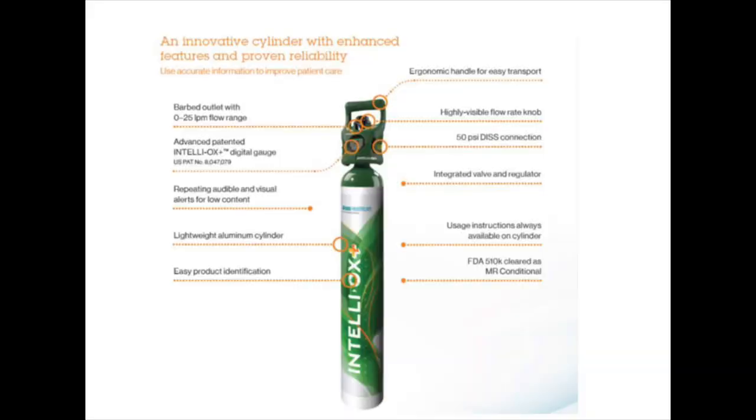First, let's introduce you to the cylinders themselves. The cylinders are MR conditional, as indicated by the label at the top of the tank, and also have a grab-and-go handle similar to the current cylinders. The flow rate can be adjusted from half a liter per minute up to 25 liters per minute and can accommodate all oxygen delivery devices on the barbed nipple adapter.